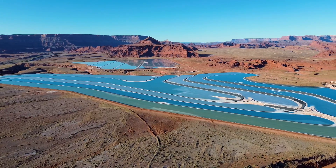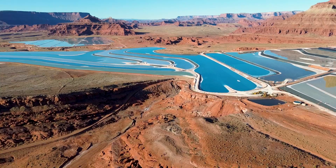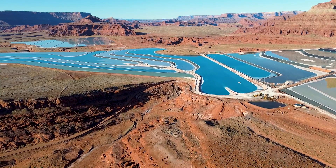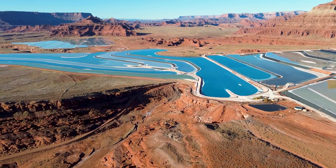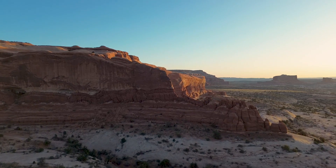The red cliffs watch over the bright blue ponds. Here, the mirage of a bright blue lake is not just a mirage. The air is silent, and the sun watches over you — sometimes like a protective parent, and other times like a predatory bird. The Colorado River quietly sculpts a masterpiece.